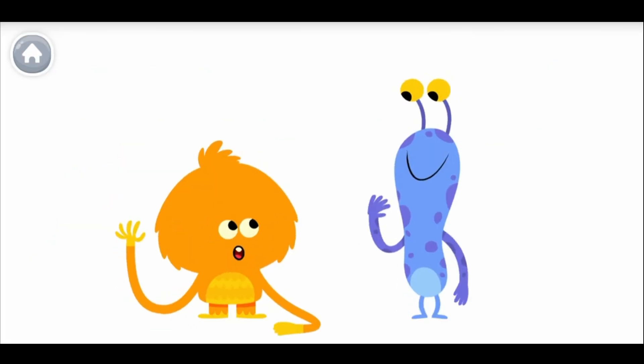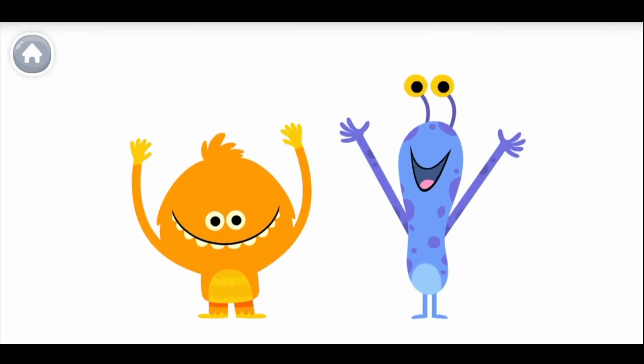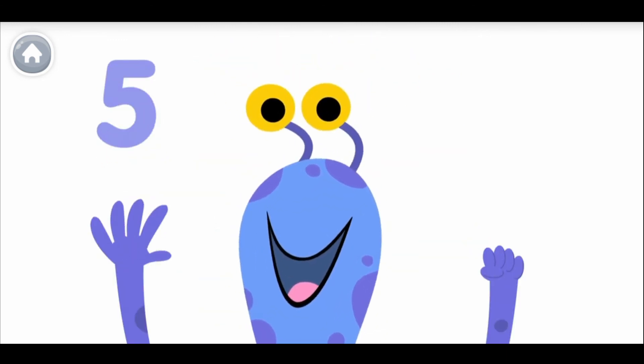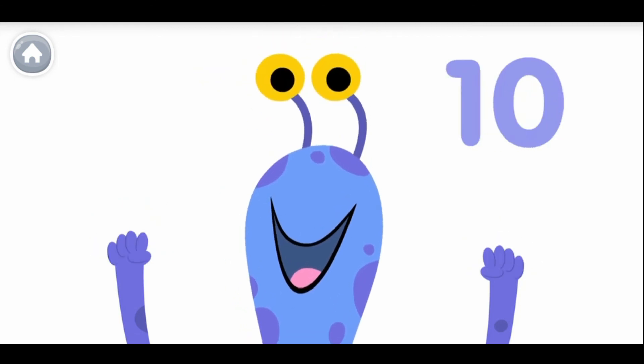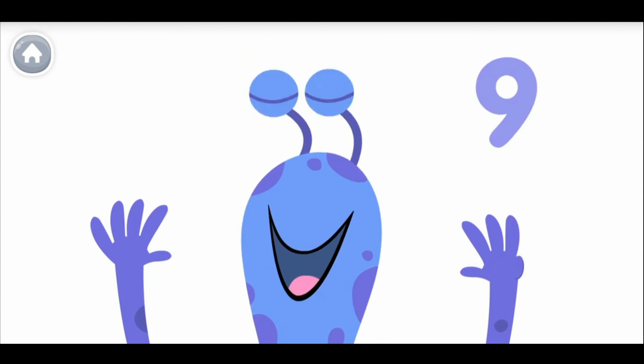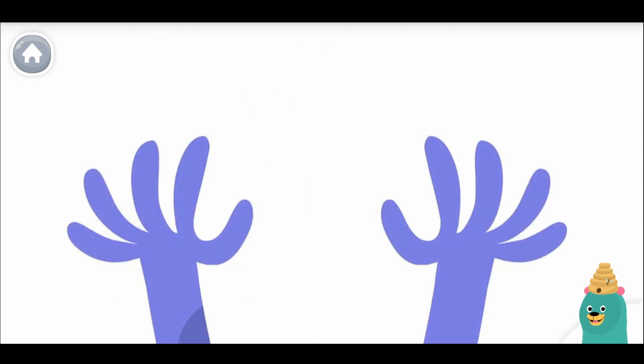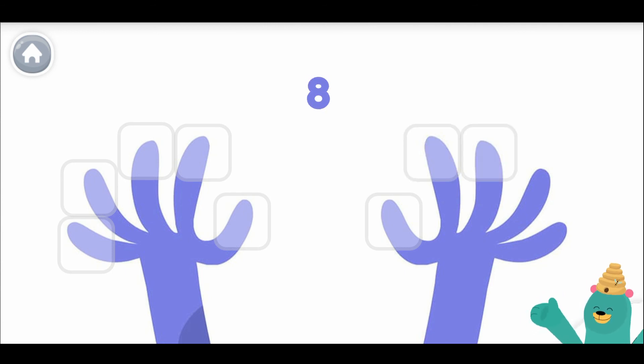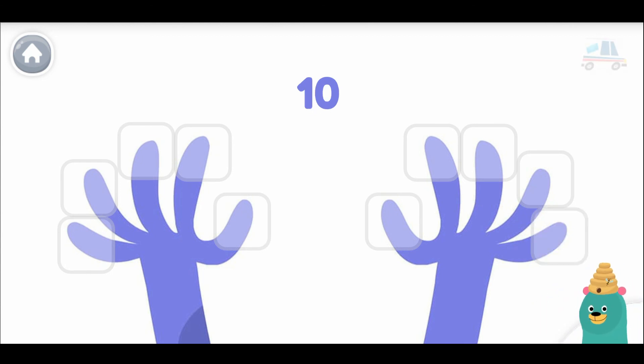How many fingers on two hands? Let's all count together! One, two, three, four, five, six, seven, eight, nine, ten. One, two, three, four, five, six, seven, eight, nine, ten. One, two, three, four, five, six, seven, eight, nine, ten. Cool beans!